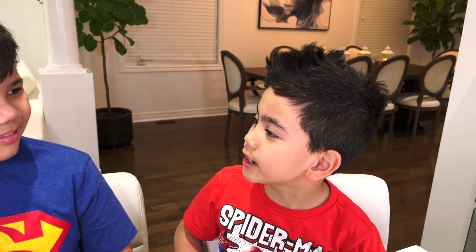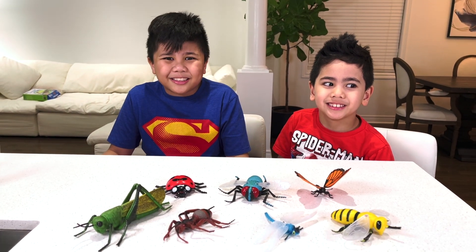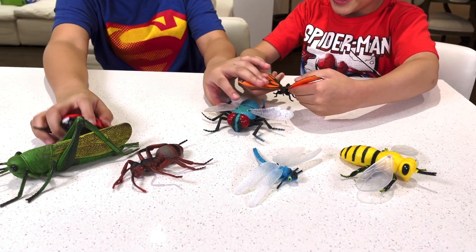Thank you for teaching me the names of the insects, Troy! You're welcome! I hope you guys enjoyed today's video. Don't forget to subscribe! Bye! You're welcome!